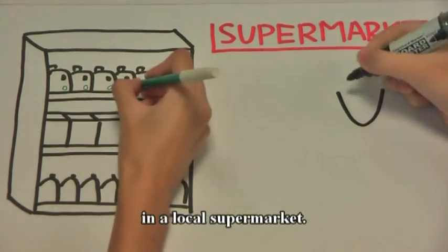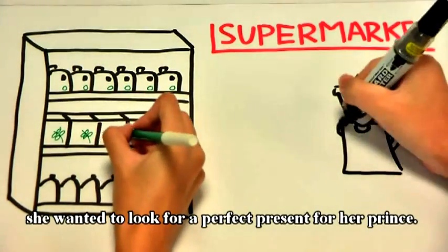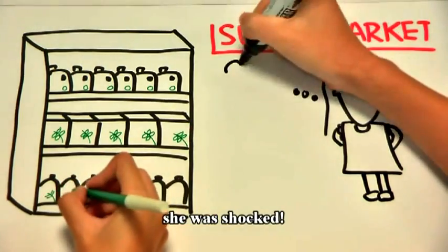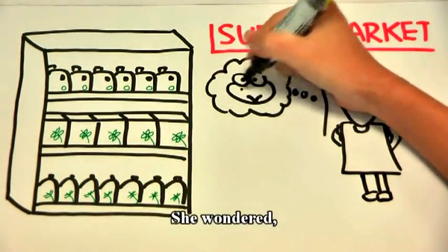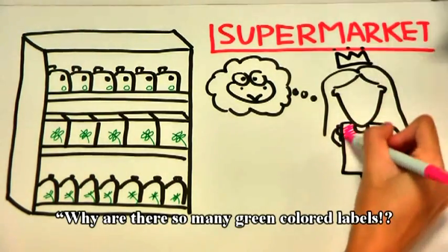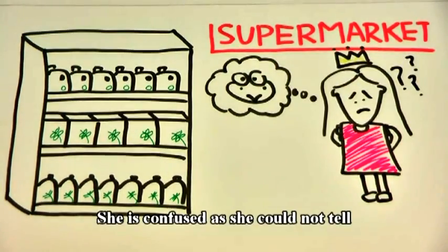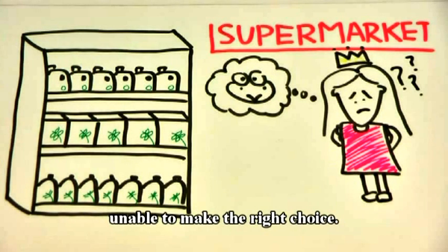Let us look at a typical scene in the local supermarket. Cinderella walked into the supermarket and she wanted to look for the perfect present for her prince. When she was scanning through the shelves, she was shocked. Did she find a fraud or did she find something else? She wondered: why are there so many green coloured labels? I need to find the perfect green present for my prince! She is confused as she could not tell the differences in the labels and hence was unable to make the right choice.